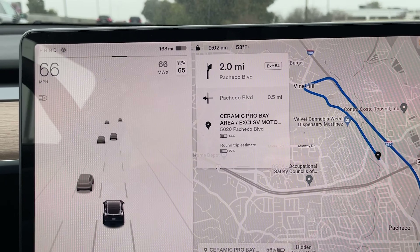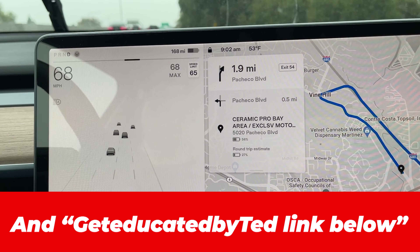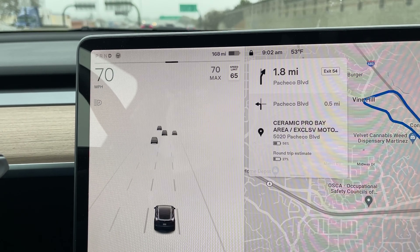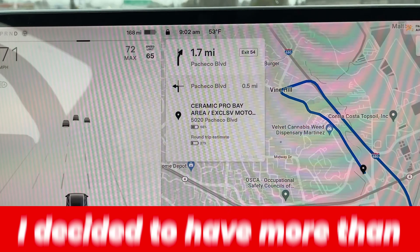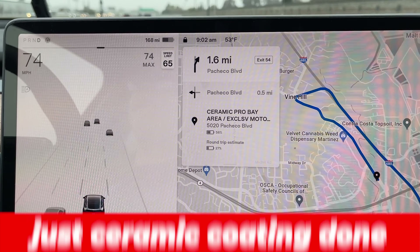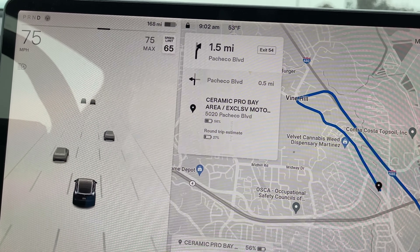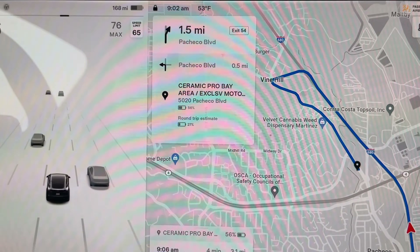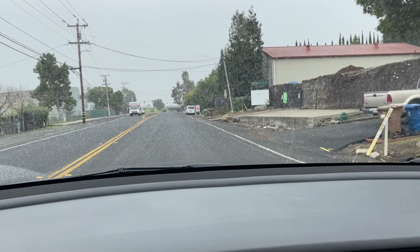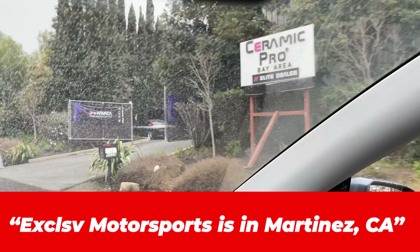I'm very excited today — I'm heading to Ceramic Pro Exclusive Motorsports to have a ceramic coating package done on my vehicle. I'll be filming when I arrive, and they'll also be filming some of the procedure. I'll pick it up about five days later. It says it's just a few hundred feet away — destination is on the right — and here it is, there's a Ceramic Pro sign.